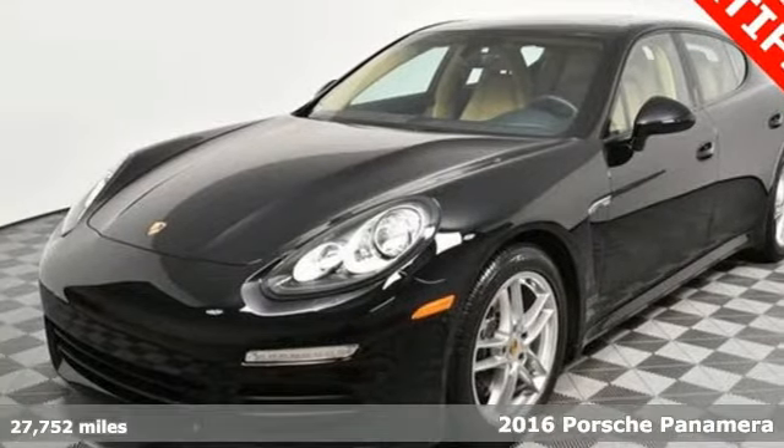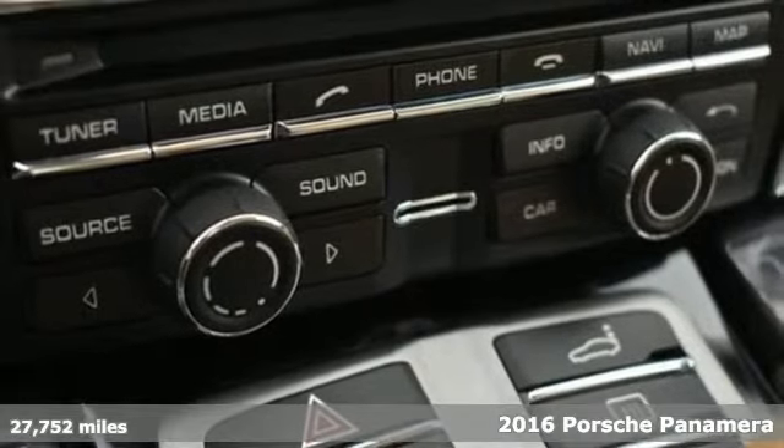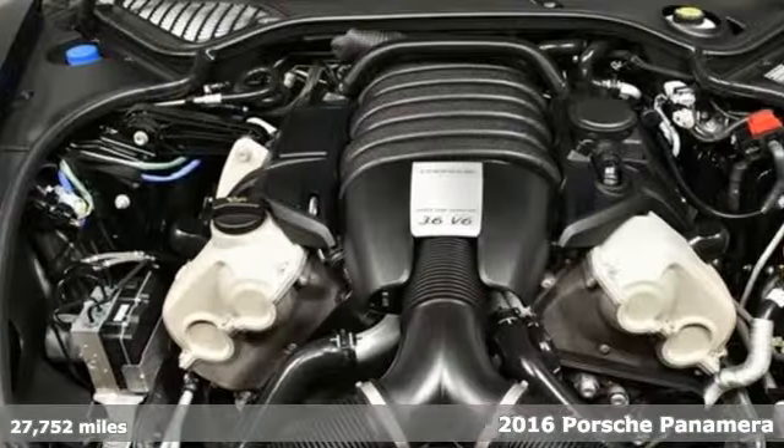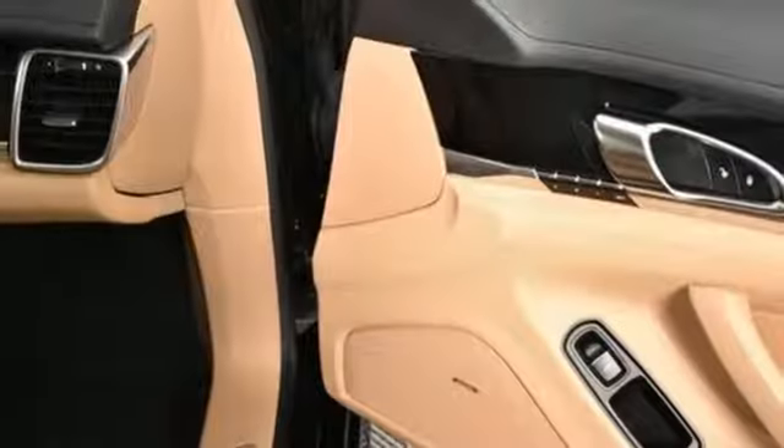It's a 2016 Porsche Panamera. Behold an expression of strength and poise in this uncompromising machine. This is a Porsche for every day, equipped for all your driving needs and wants.